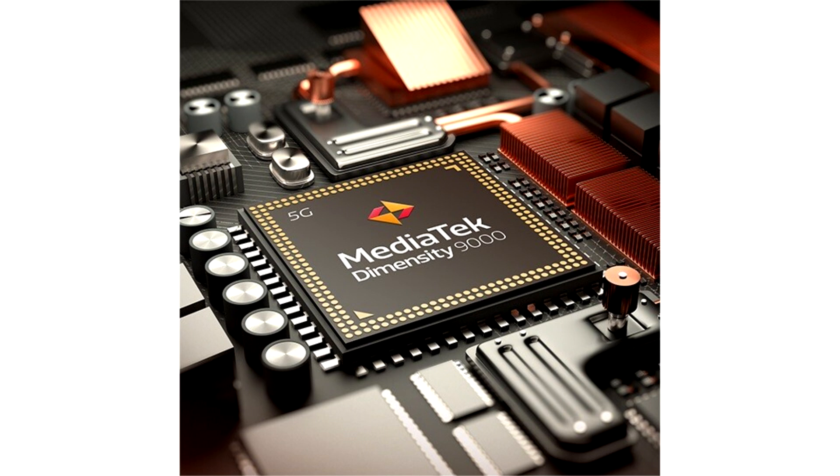MediaTek Announces Flagship Dimensity 9000 5G SoC on TSMC 4nm. A few years ago, MediaTek decided to leave the high-end mobile device SoC space as it decided to focus on the mid-range and entry-level market, but as of today, that is no longer the case.